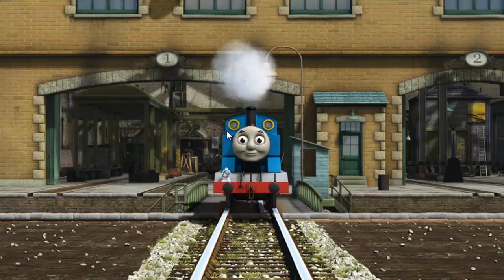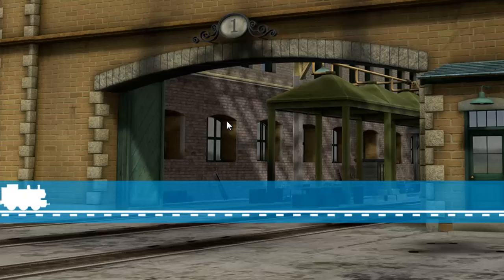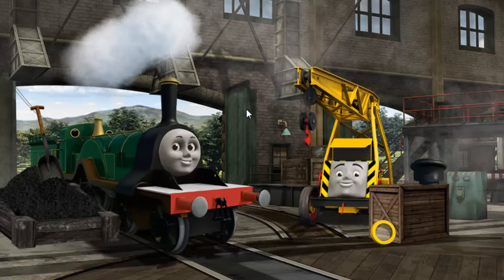You fixed it! Thomas is ready to get back to work. Emily needs more coal.